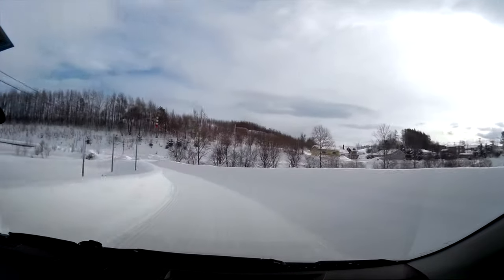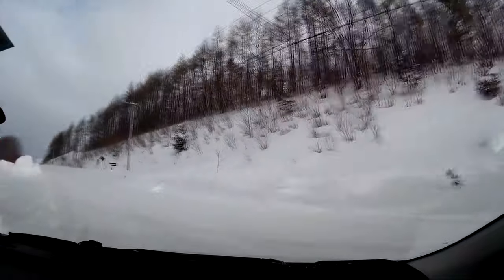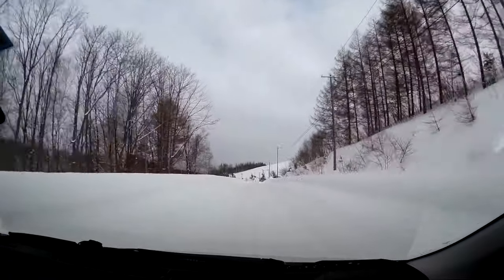If you have the confidence to drive on snow, a rental car is definitely the most convenient and flexible way of getting around in winter, although it is also possible by taxi.